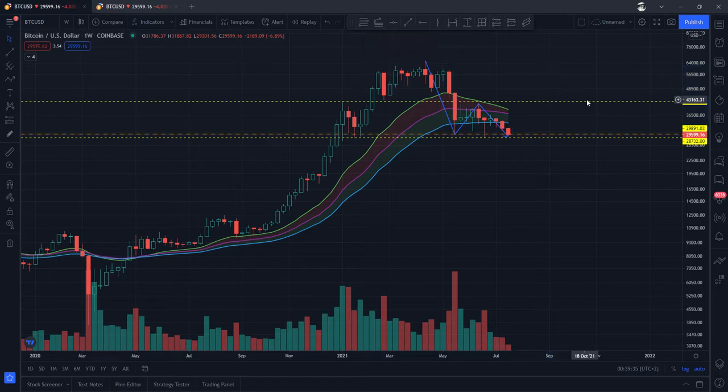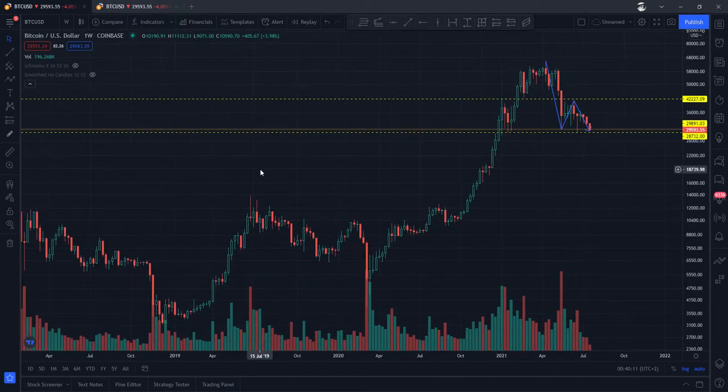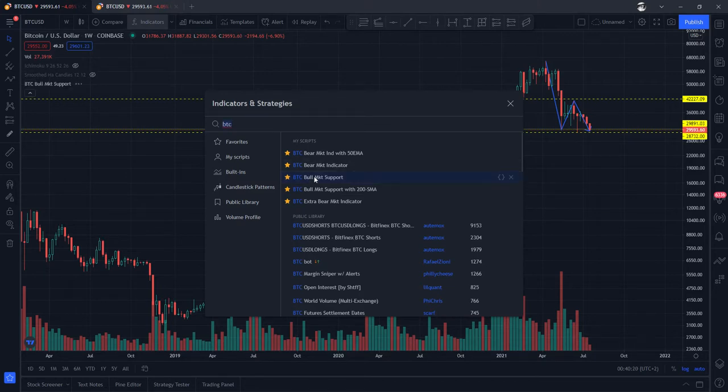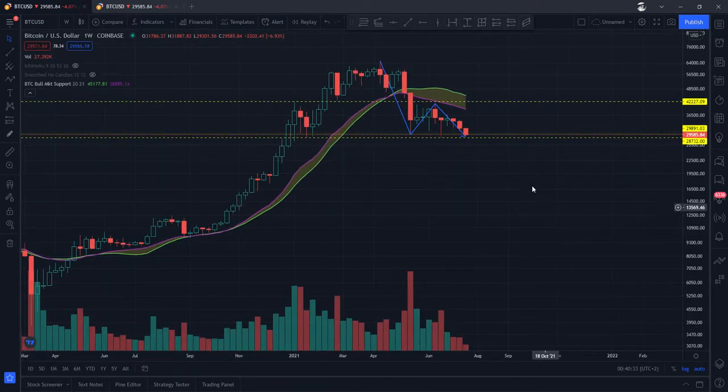I've drawn this line here to show that price is going from here all the way down below the 50-weekly moving average, then back up and then down again. We're considering this more closely because it has already broken the 34-weekly exponential moving average. Now let's switch to our bull market support indicator. As you can see, this is definitely below the 21-weekly moving average, as we also saw in the bearish indicator.